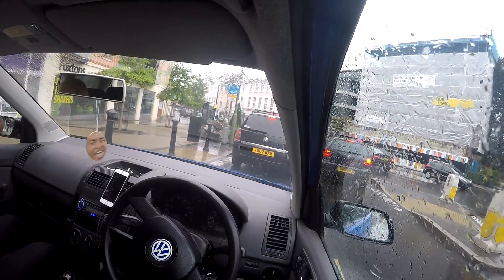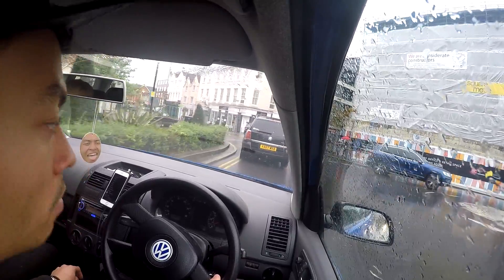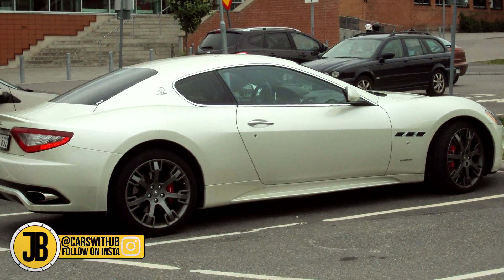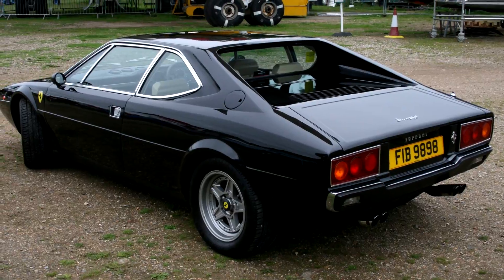How's it going people? You may have watched one of my earlier videos on the top 5 cheapest supercars you can buy, in which I gave you 5 cars that I believe were supercar worthy and went for a minimal price. Those were the Audi R8, the Nissan GTR, the Maserati Gran Turismo, the Aston Martin V8 Vantage, and the Ferrari Dino.